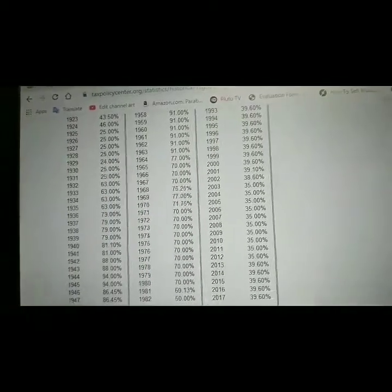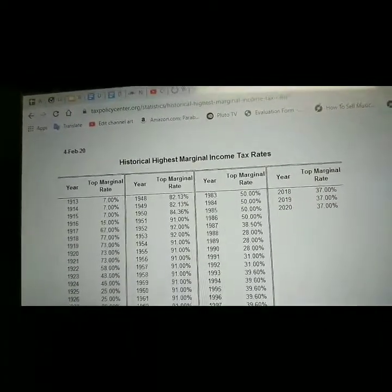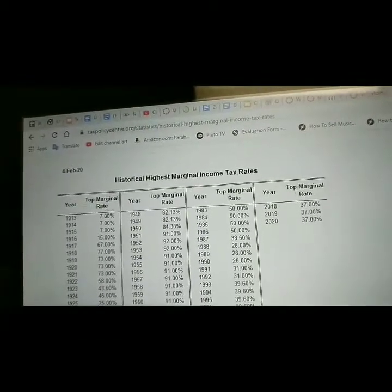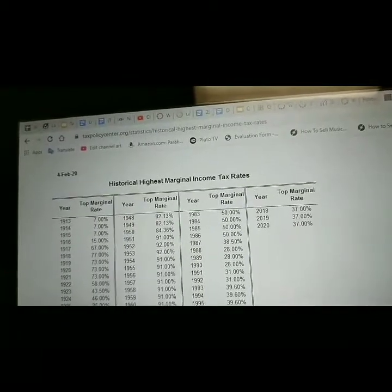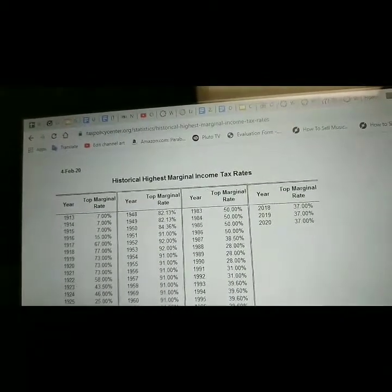In 1944 and 1945, 94%. In 1946 and 1947, 86.45%. From 1951 onward, rates climbed to 91% and 92% through the early 1950s — holding at 91% from 1954 through 1963. In 1964, the rate dropped to 77%, then to 70% in 1965. Rates stayed around 50% from 1983 to 1986, dropped to 38% in 1987, and further to 28% from 1988 to 1990.